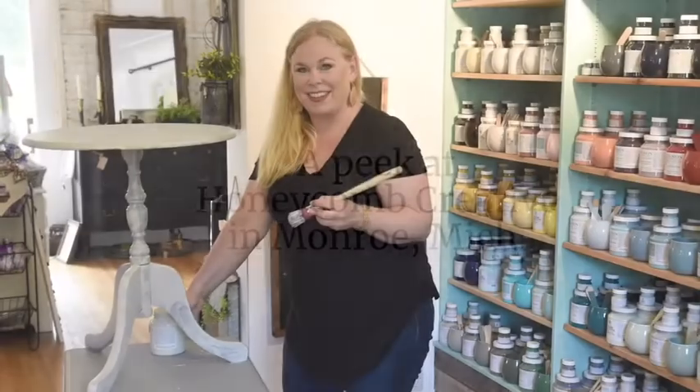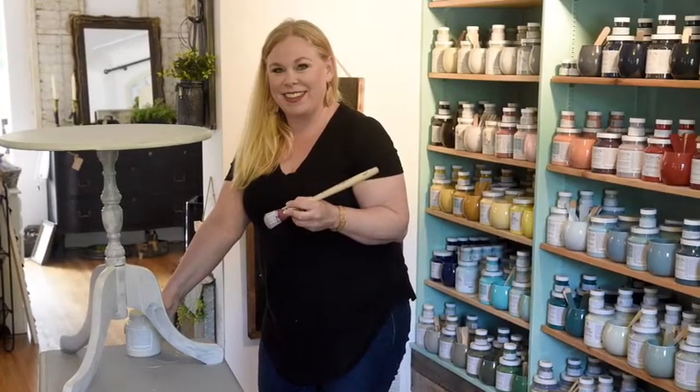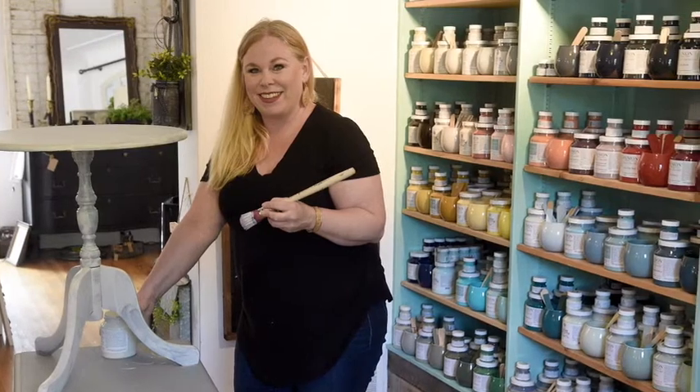Dana Oldenburg used to watch her mom refurbish pieces of furniture. Three years ago, she started taking on projects as a creative outlet during a time when her son had a serious medical condition.